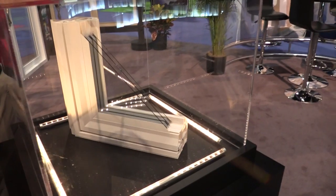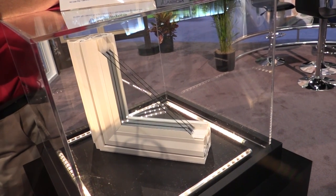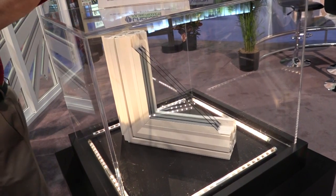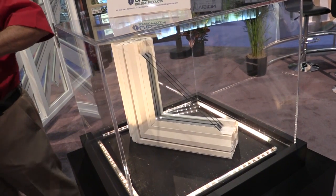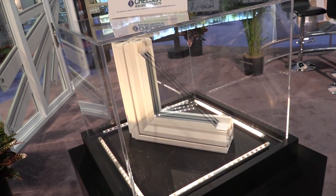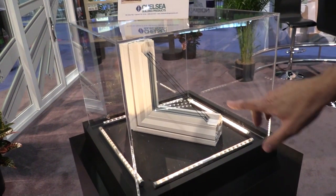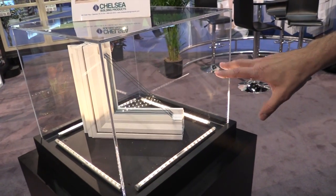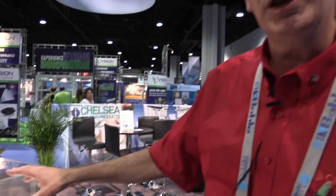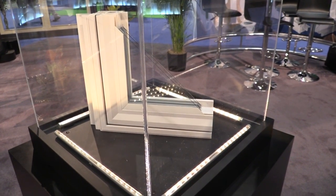What we have in this display case is a concept for a new casement system — a high-performance casement that can take an inch-and-three-eighths insulated glass. Part of our product development process at Chelsea Building Products is working with the customer to develop the product, then prototyping all the profiles first, fabricating a product to verify fit, function, and aesthetics before we or the customer makes an expensive investment in moving forward with the product line.